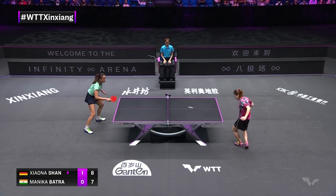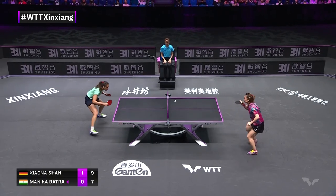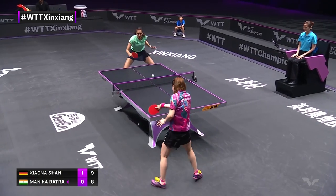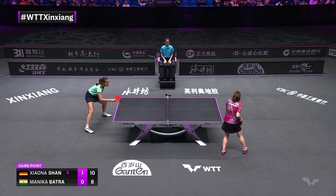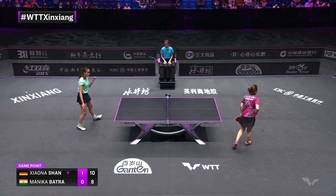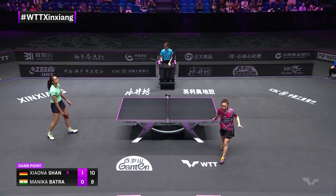We'll have a look at the draw in a sec. Oh, that's so good. Big point. Right now it's Shanshanah with two game points. Two game points. Redirected nicely — improving too. Can she form a comeback?